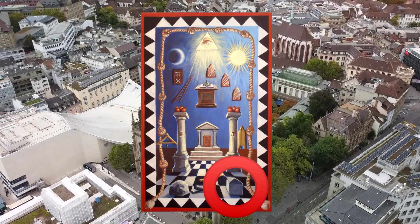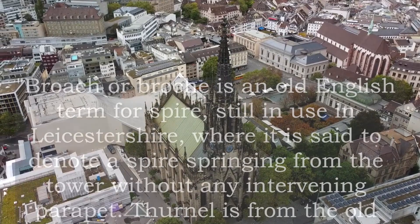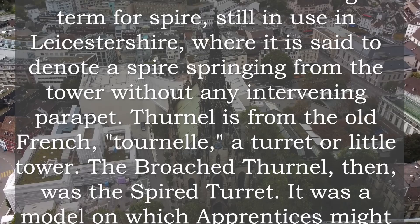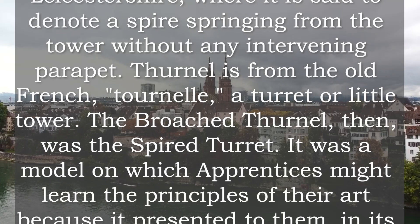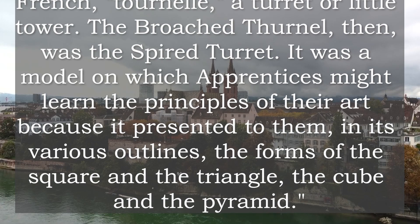Mackie quotes Parker's glossary of the terms in architecture as follows: Brooch, or broche, is an old English term for spire, still in use in Leicestershire, where it is said to denote a spire springing from the tower without any intervening parapet. Thurnal is from the old French tournel, a turret or little tower. The broached thurnal then was the spired turret — a model on which apprentices might learn the principles of their art, because it presented to them, in its various outlines, the forms of the square and the triangle, the cube and the pyramid.